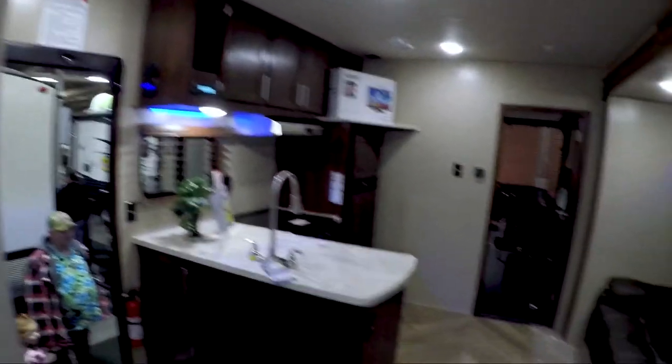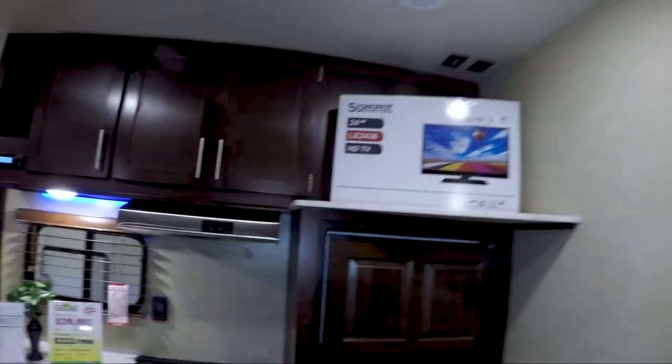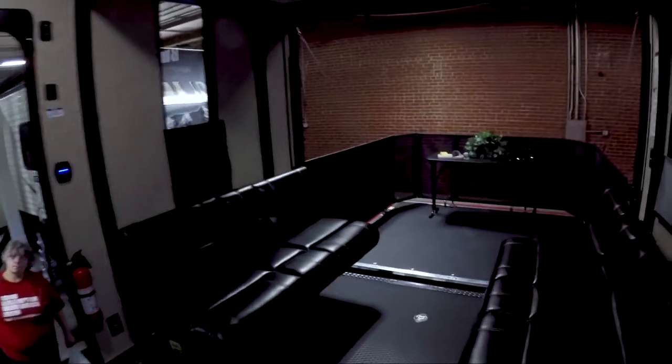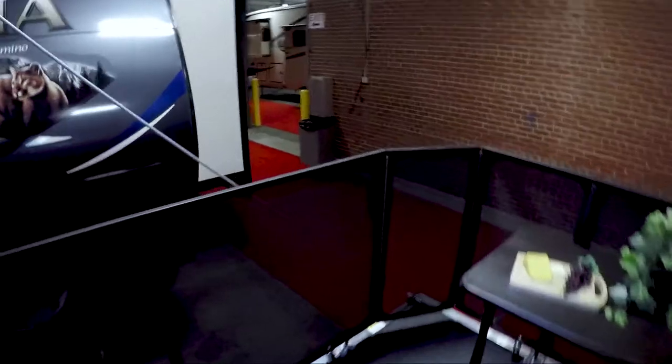Kitchen area, large couch — I'm guessing you put the TV up there. The living room's a bit smaller, but here's your toy hauler component: a nice big patio. This is really cool. Like I said, I don't see a lot of toy haulers that aren't fifth wheels.